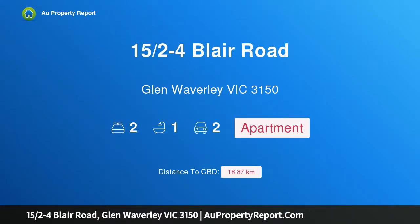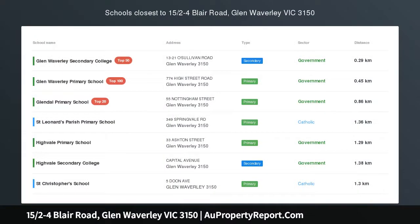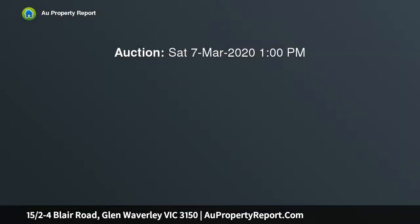Hi, I am glad to introduce property 15.5-4 Blair Road, Glen Waverley, Victoria, 3150. Walk to The Glen and within GWSZ, STSA.